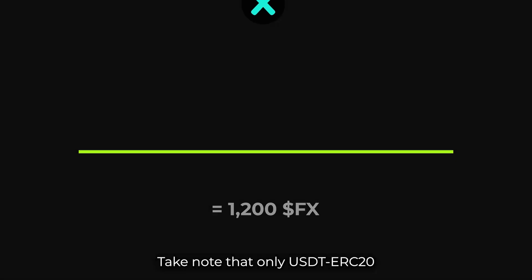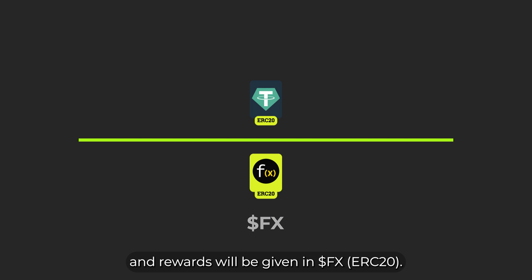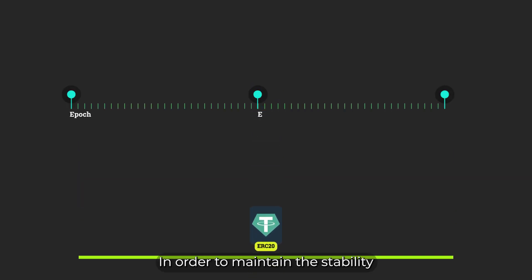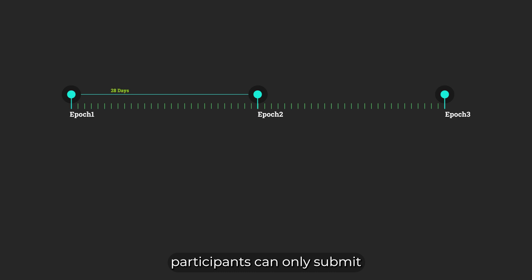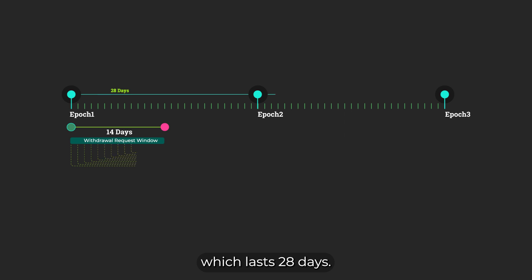Take note that only USDD ERC-20 will be accepted as deposits and rewards will be given in FX ERC-20. In order to maintain the stability of the liquidity pool, participants can only submit a withdrawal request during the first 14 days of each EPIC, which lasts 28 days.